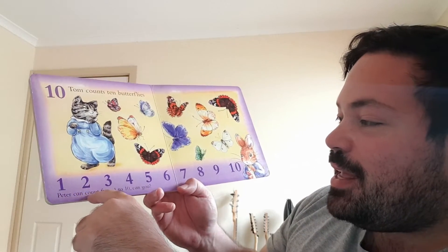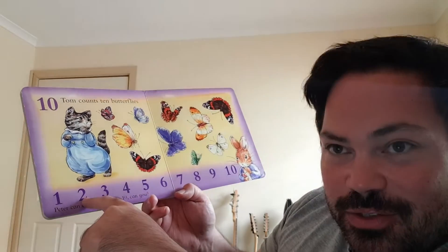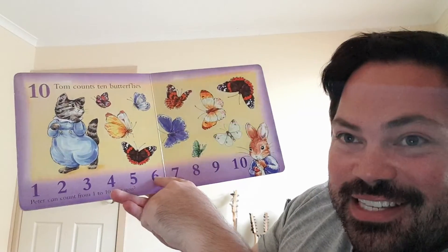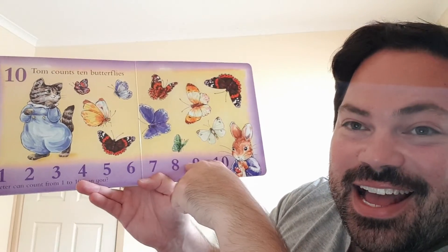Peter can count from one to ten. Can you? One, two, three, four, five, six, seven, eight, nine, and ten.